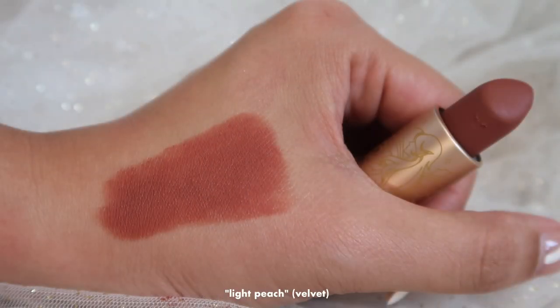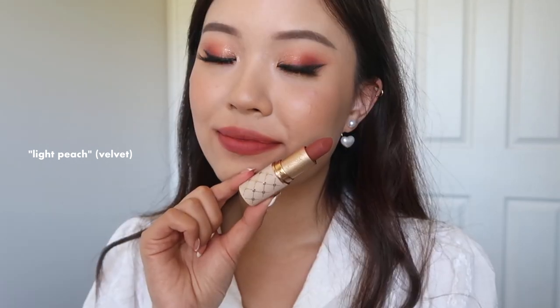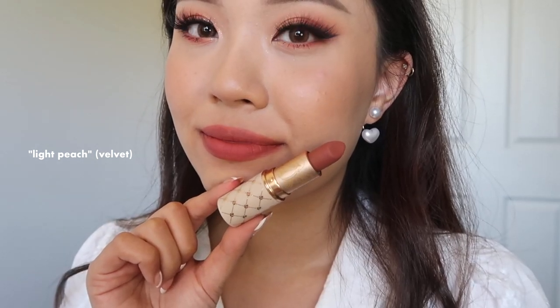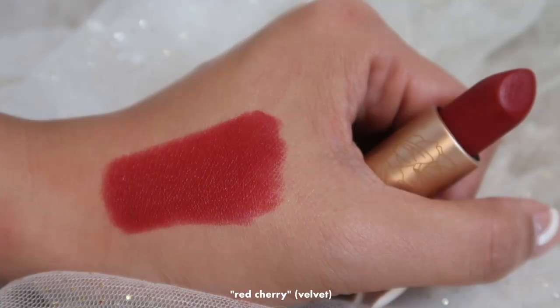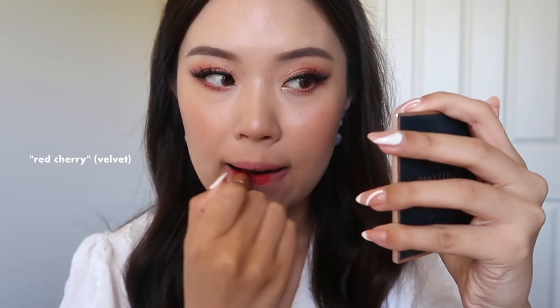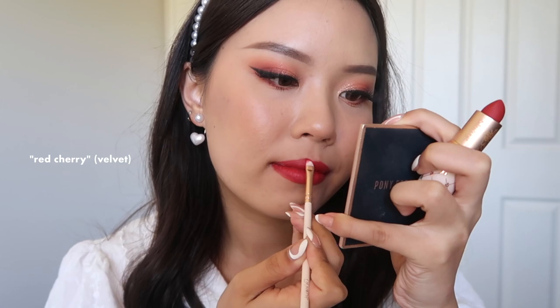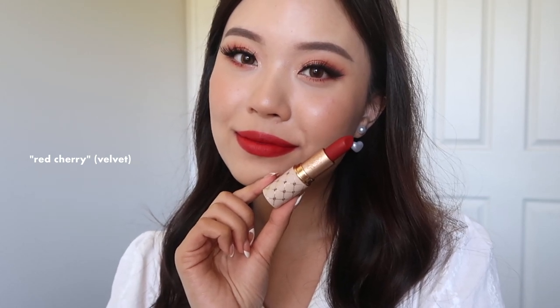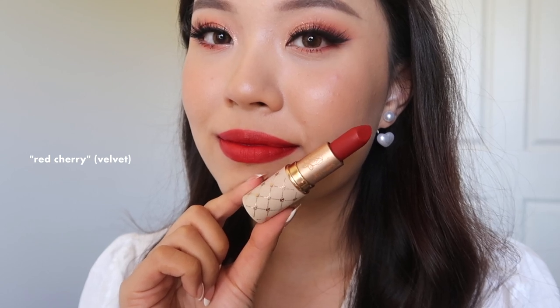Let's talk about each individual shade starting with the velvet finish. The shade I'm currently wearing is Light Peach — it's a really beautiful mid-tone rosy peach, like my lips but better with a bit of peach in there. It's so flattering against my skin tone and I can see this on multiple skin tones. This will definitely be one of my favorites. Then we have Red Cherry, which is a true classic blue-red — that timeless red to have in your collection. I've been loving a good red lipstick lately and this one is stunning.